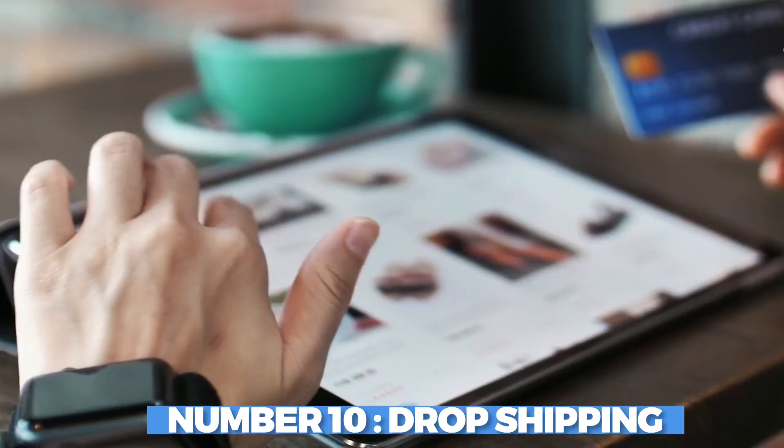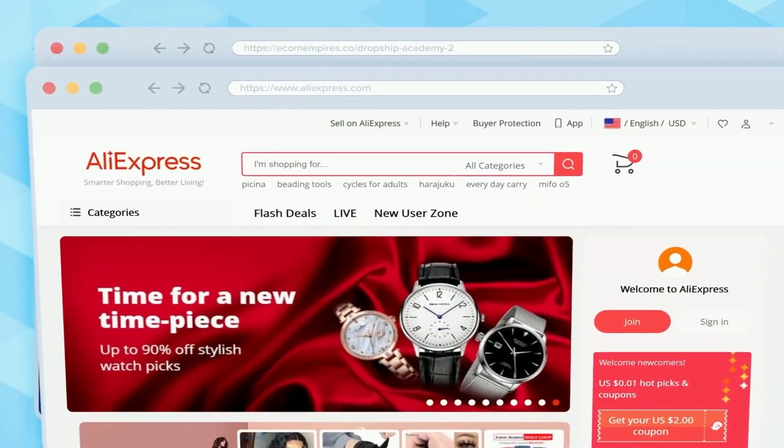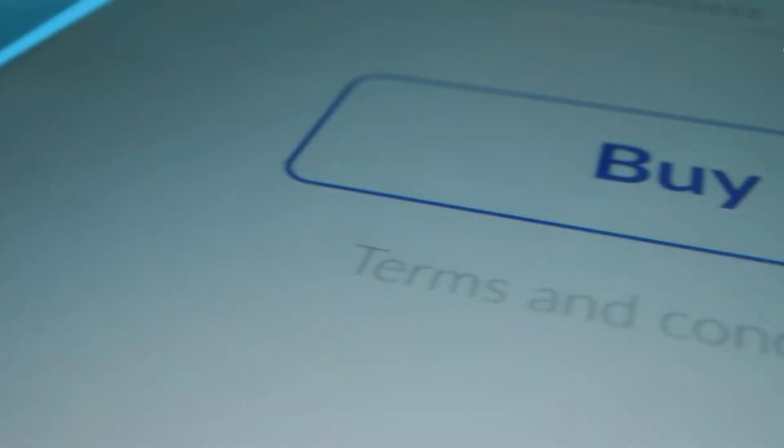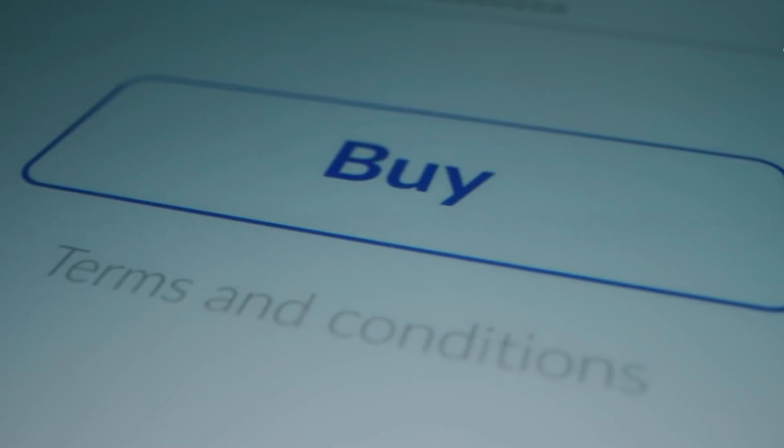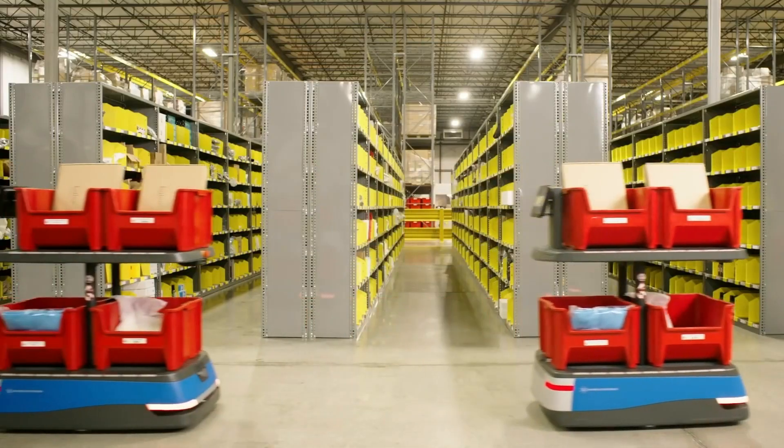Number 10: Dropshipping. Dropshipping is a cool way to make money online. Instead of having stuff in stock, you sell things on your website. When someone buys something, you tell another company to send it to them. You get to charge more money and keep the extra profit.